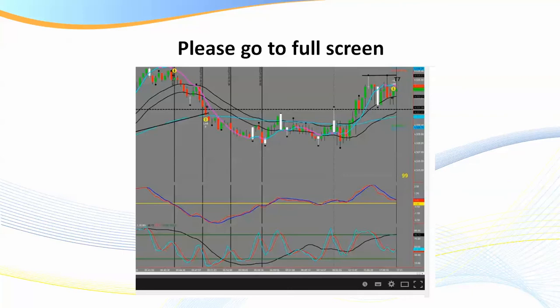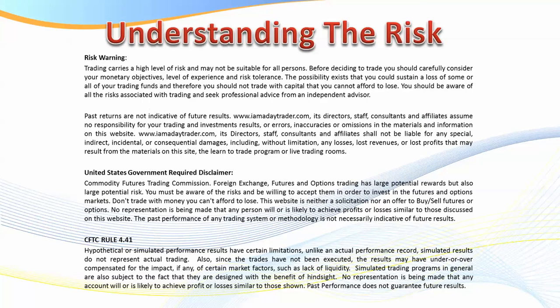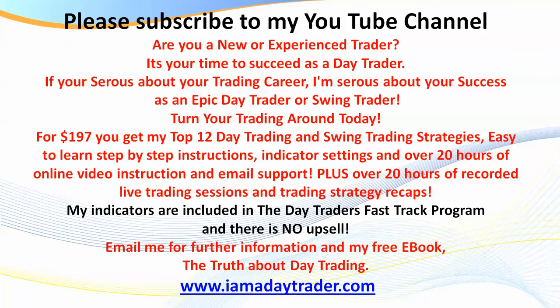As we're going to be looking at some charts, I recommend you go to full screen — bottom right-hand corner, click on that. We do need to put up the risk disclaimer, otherwise the CFTC and the NFA won't be too happy with me. Please understand the risk — there is risk in all forms of trading, whether it be futures, stocks, Forex, or options. Please don't trade with the rent money, and please put the video on hold and read the disclaimer in full.